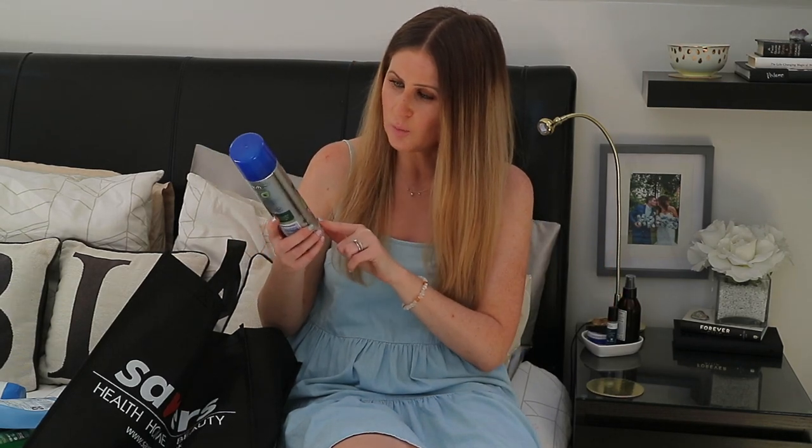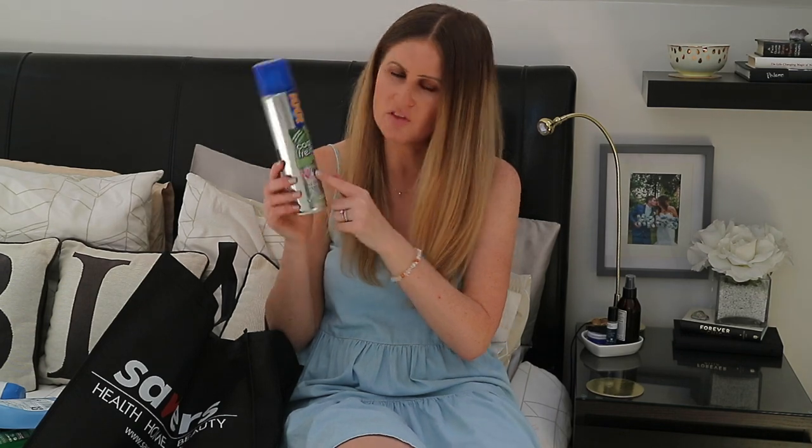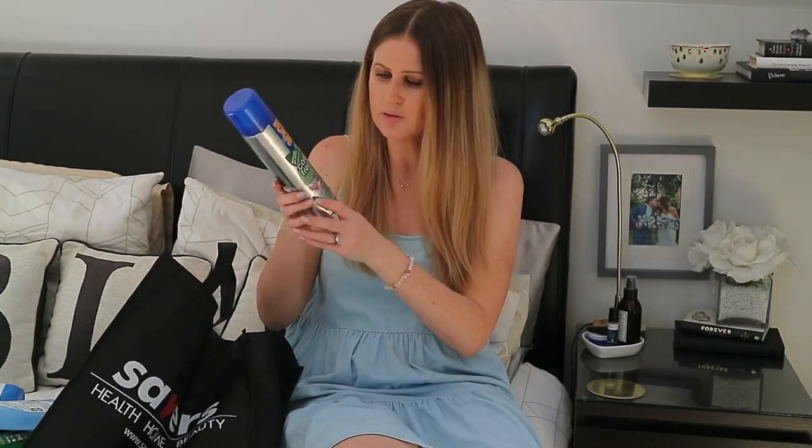I'm also going to use bicarb, as I mentioned in my Home Bargains video, but sometimes when he wees on the carpet you want something quicker and more convenient, especially in the evening. So I got another one of these 1001 Carpet Fresh sprays that eliminate pet odors — this is the Thai Orchid fragrance, which I've featured before in my Mrs Hinch video. This was £1.89 and you get 300ml.